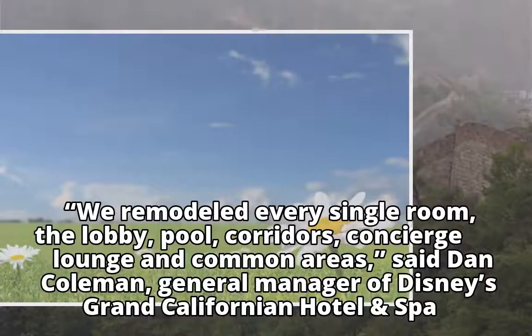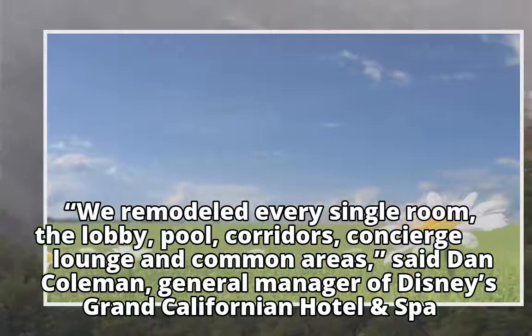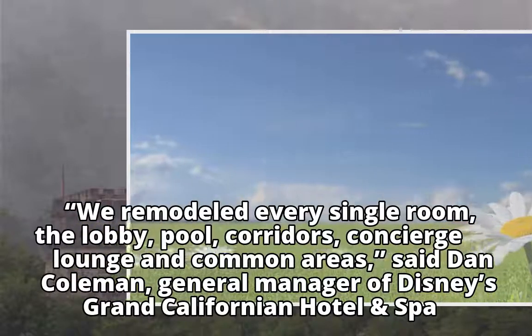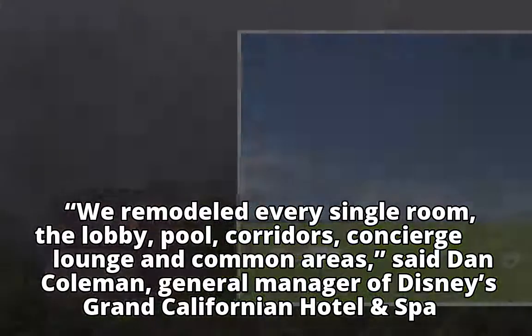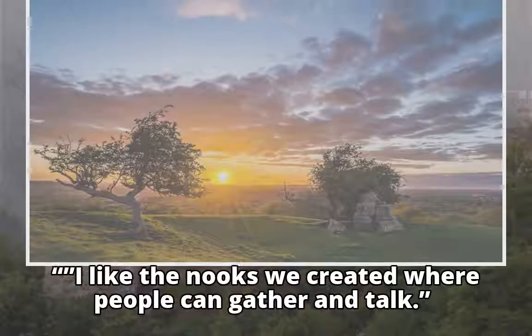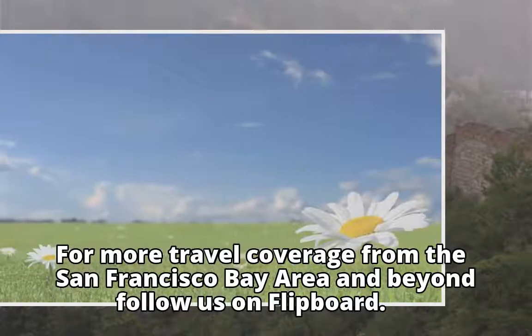"We remodeled every single room, the lobby, pool, corridors, concierge lounge, and common areas," said Dan Coleman, general manager of Disney's Grand Californian Hotel and Spa. "I like the nooks we created where people can gather and talk."